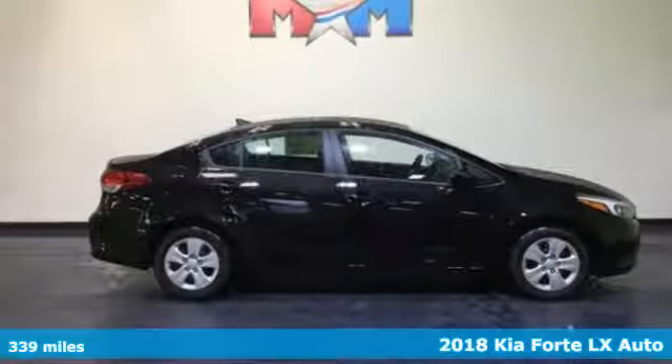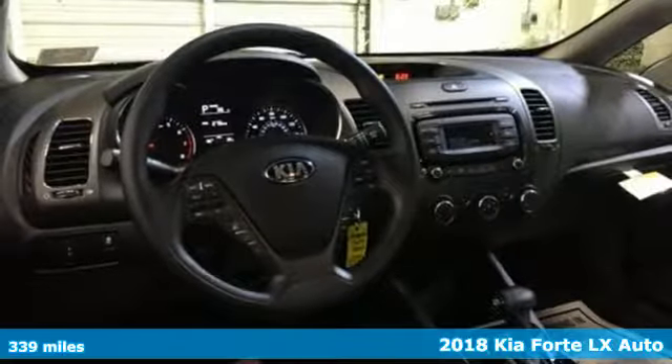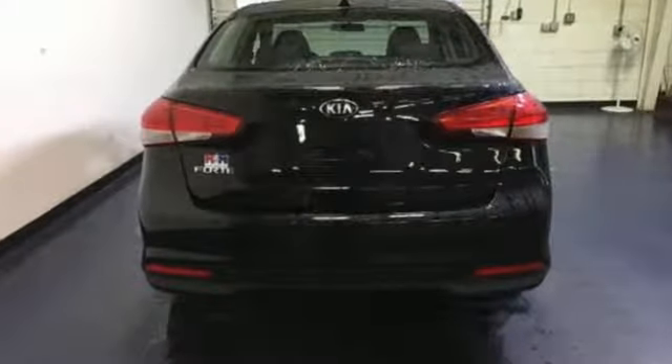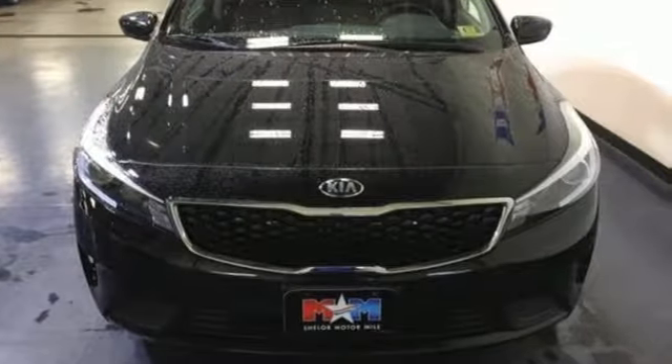Here's a 2018 Kia Forte. The distinctive styling of this Forte makes this compact sedan stand out in its class and in your neighborhood. Not only is it affordable, practical, and fuel-efficient, but it has great features like heated mirrors, Bluetooth, and Sirius XM satellite radio.